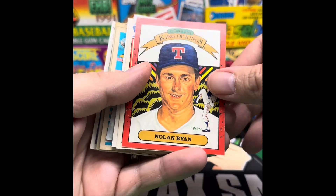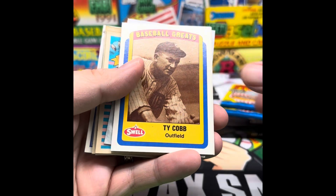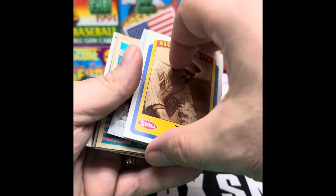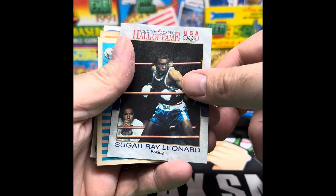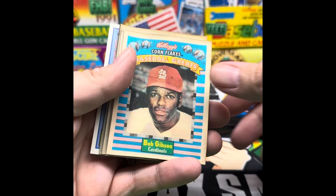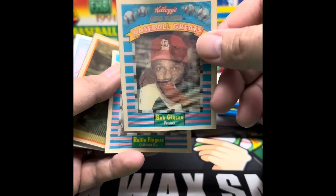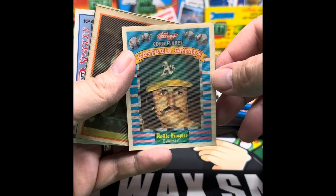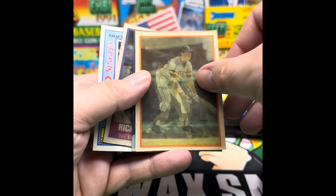All right, enough of the Braves team set. We've got a Nolan Ryan Diamond King, Revco League Leaders. Baseball Greats from Swell - Ty Cobb and a Walter Johnson. We've got Sugar Ray Leonard. We've got a Bob Gibson on a Corn Flakes - oh, it's like the Sport Flakes variation. And a Rollie Fingers with the 'stash - pretty cool. And an actual Sport Flakes now.